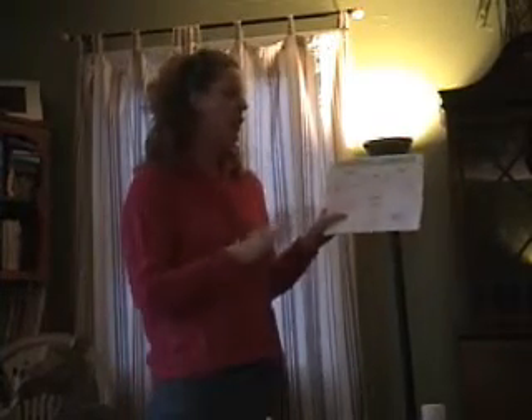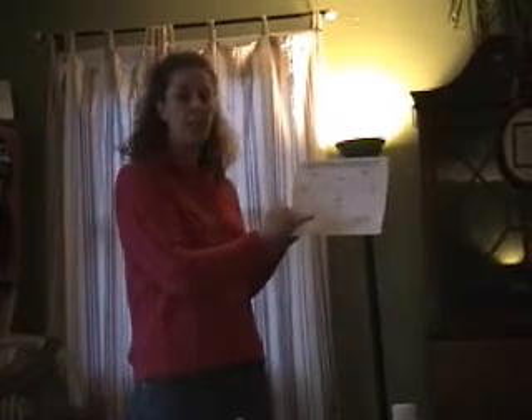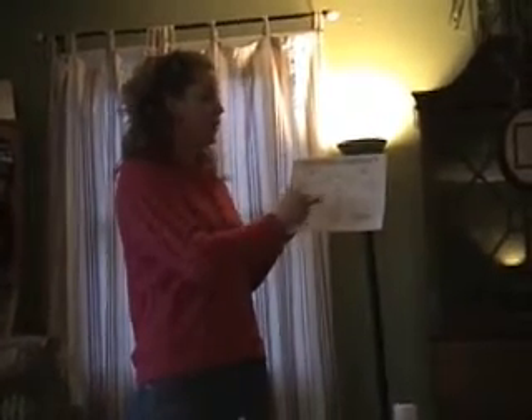There are two different kinds of surrogacy and I have flowcharts to help define them for you. The most common kind is gestational surrogacy. In this scenario the surrogate is implanted with embryos that are created from the intended mother and father, or donors, or some combination thereof. An important part of this is that the surrogate is not the biological mother of the child that she carries.